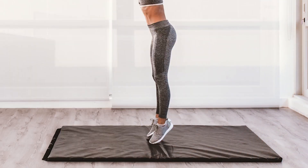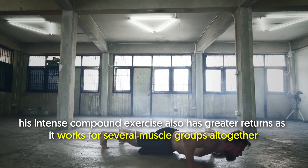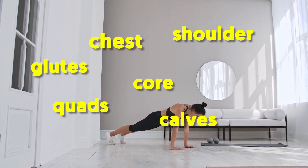8. Burpees. Burpees are tough, alright? But this intense compound exercise also has greater returns as it works several muscle groups altogether, such as glutes, quads, core, calves, shoulders, chest, and triceps.